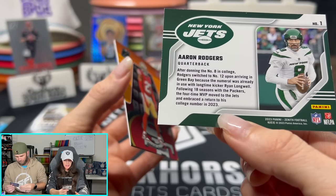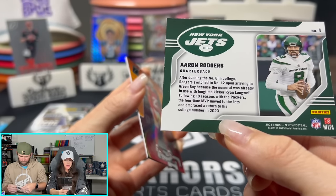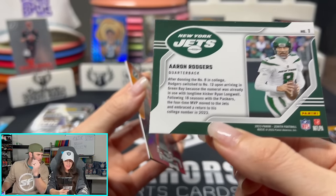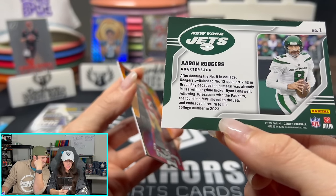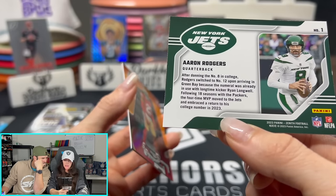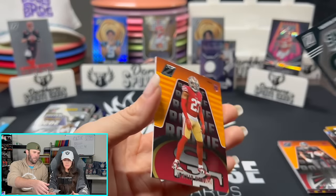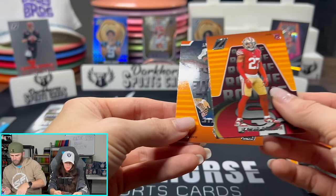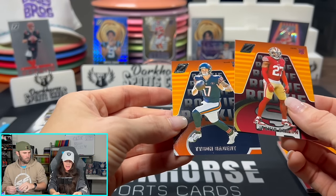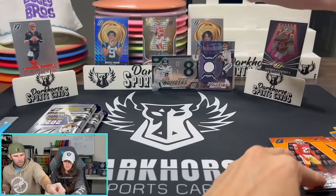After donning the number eight in college, Rodgers switched to number 12 upon arriving in Green Bay because the numeral was already in use with long-time kicker Ryan Longwell. Following 18 seasons with the Packers, the four-time MVP moved to the Jets and embraced his return to his college number. Aaron Rodgers, Mr. Rodgers. And Badgett.